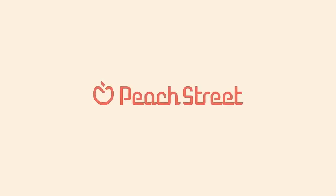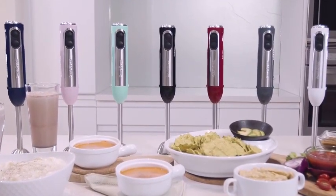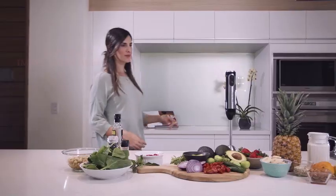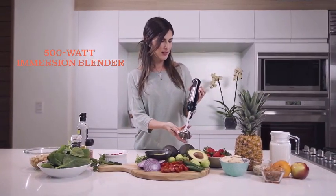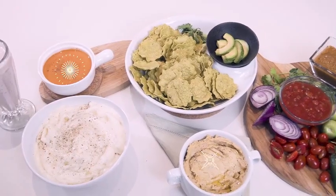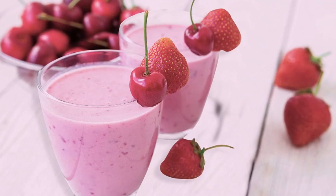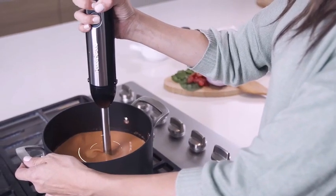Introducing the Kitchen in the Box Stand Mixer, a compact and powerful addition to your kitchen arsenal. This 3.2-quart mini electric food mixer is designed for daily use, offering convenience and versatility in a portable and lightweight package. With its sleek white finish, this mixer not only performs well but also adds a touch of elegance to your kitchen. Equipped with six adjustable speeds, the Kitchen in the Box Stand Mixer gives you precise control over your mixing tasks.